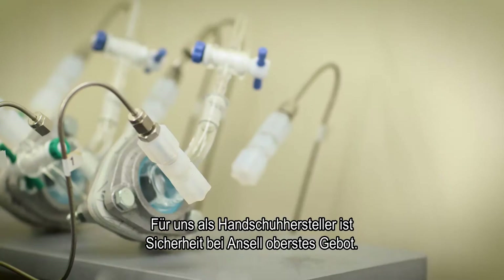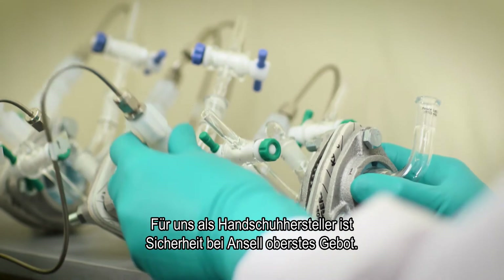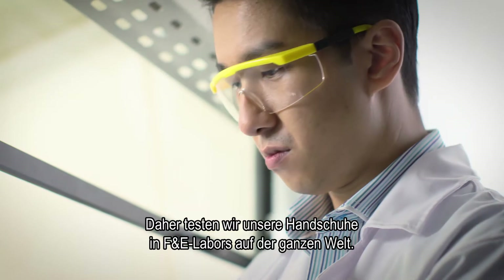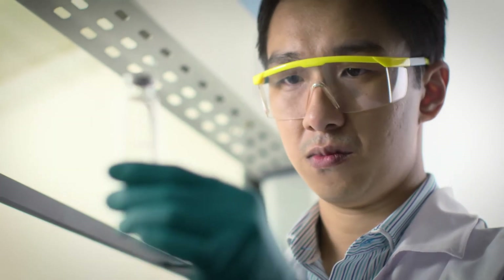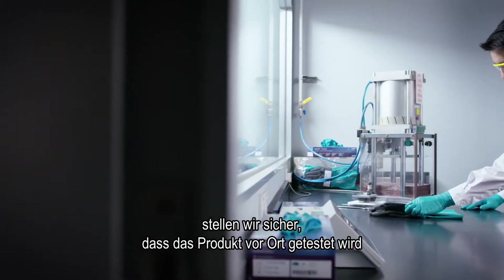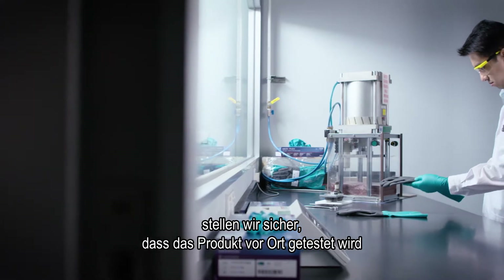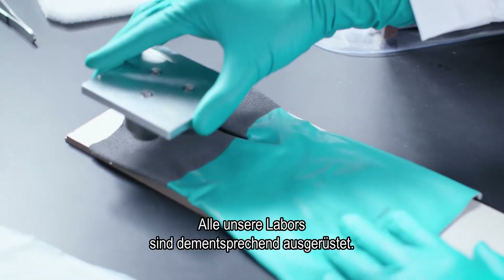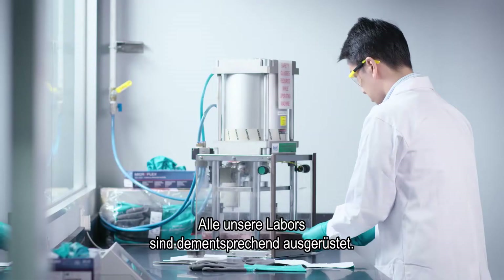As a glove manufacturer, safety is a priority at Ansel. That's why we test our gloves in R&D laboratories around the globe. When we bring a product to market, whether it's launched out of North America or in Asia, we ensure that product is tested locally. And that local testing has to conform to global testing standards. All of our laboratories are designed to do that.